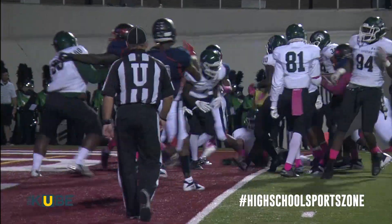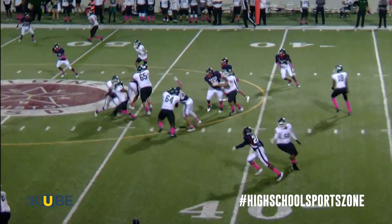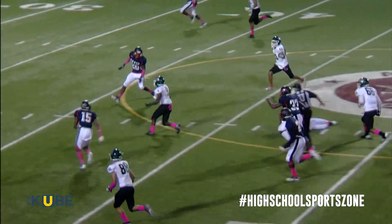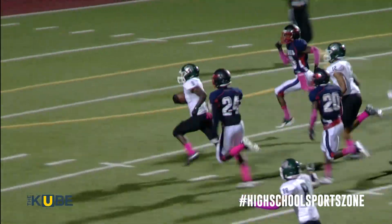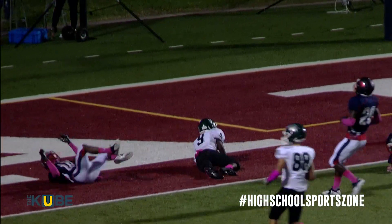Barlow gets in for the touchdown — 14-13 Davis at the half. In the fourth quarter, Spring down 22-20. Handoff to Clyde Lacy, and then Clyde bumps off defenders — Clyde Lacy all the way to the one-foot line. They would get a touchdown.